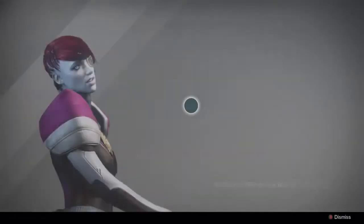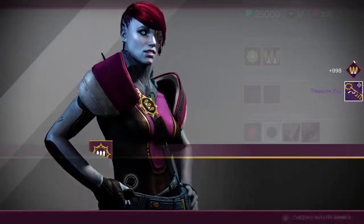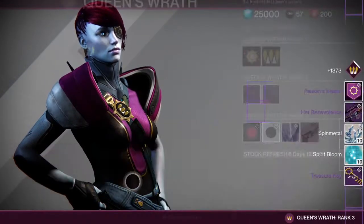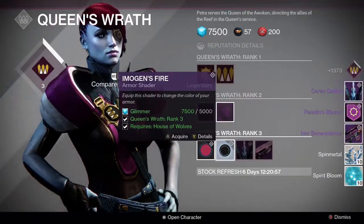Hey guys, what's going on? My name is ClackPanter33 and welcome back to Destiny. Today we are going to be taking a look at the insanely expensive ship that Petra sells once you get to Queen's Wrath rank 3, the series Gallet.